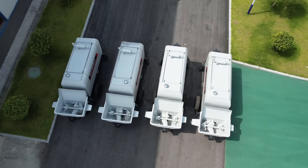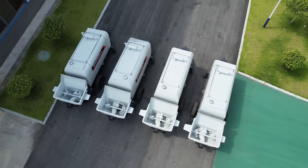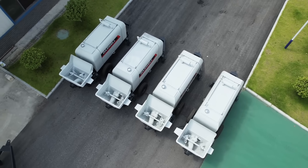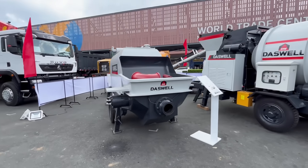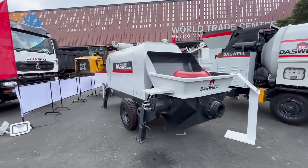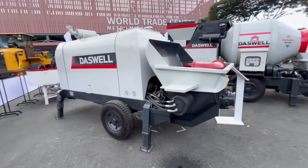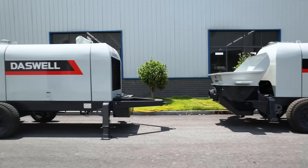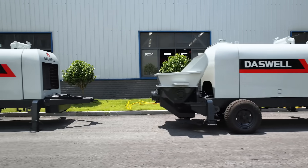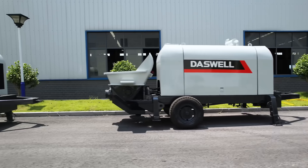Finally, make sure you're getting real value for money. Some concrete trailer pumps look cheap, but hidden costs and poor performance can ruin your profits. Daswell concrete trailer pumps are famous in Southeast Asia for their outstanding price-performance ratio and long-term savings. Our pumps last longer, need less maintenance, and deliver consistent results, giving you a higher return on investment for every project.